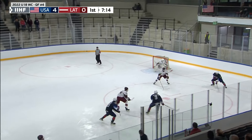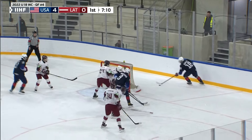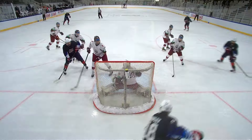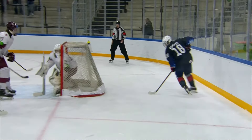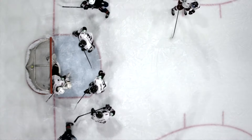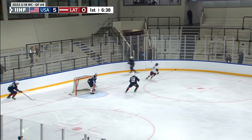Rolofs gets the hook. USA right back out looking for more. Gauthier is denied, here's Cooley — oh, he tried the cross move and he got it. Logan Cooley, wizardry from behind the net. New goaltender for Latvia, same result. 5-0 for the Americans.